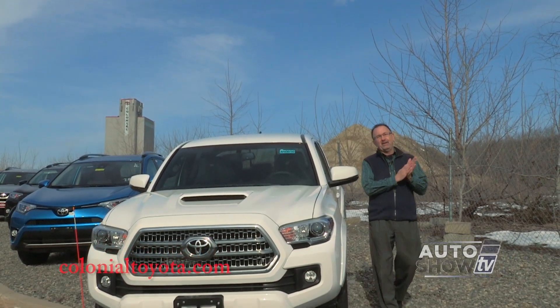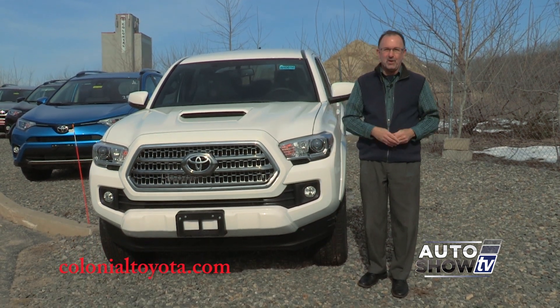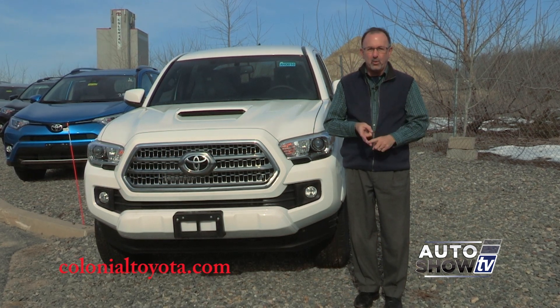We're here at Colonial Toyota in Smithfield this morning. One of the most popular pickup trucks in America is the Toyota Tacoma — you probably already knew that. There are so many possibilities with the Tacoma: two-wheel drive, four-wheel drive.